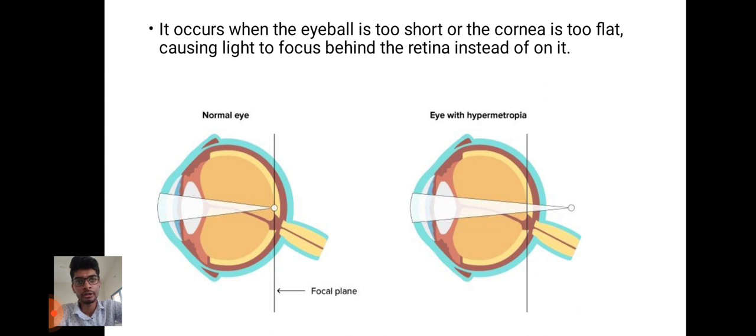Here we can see the image. The first image shows the normal eye where the image is formed directly on the retina. The second image is of the eye affected by hypermetropia where the image is formed far behind the retina.